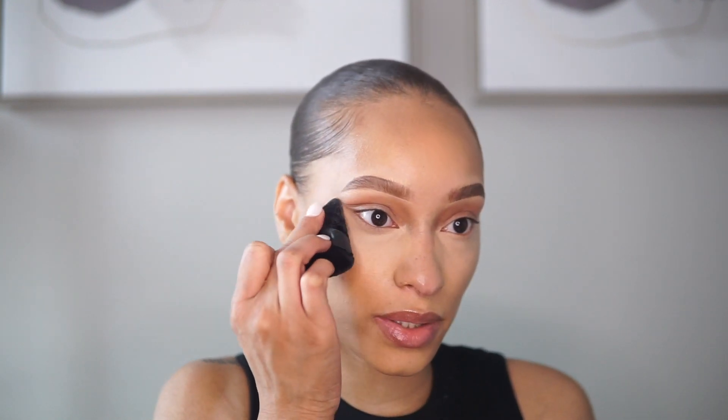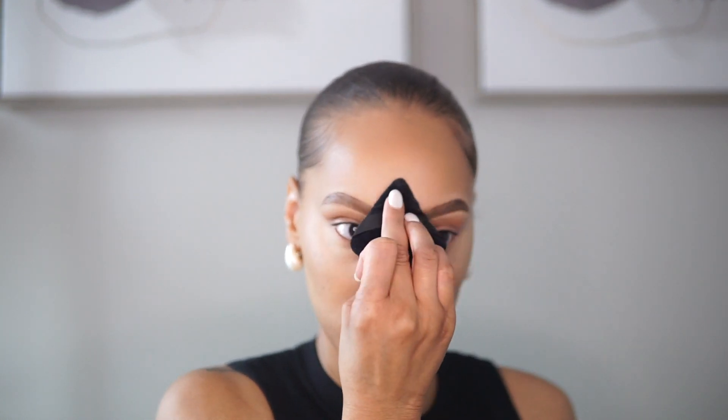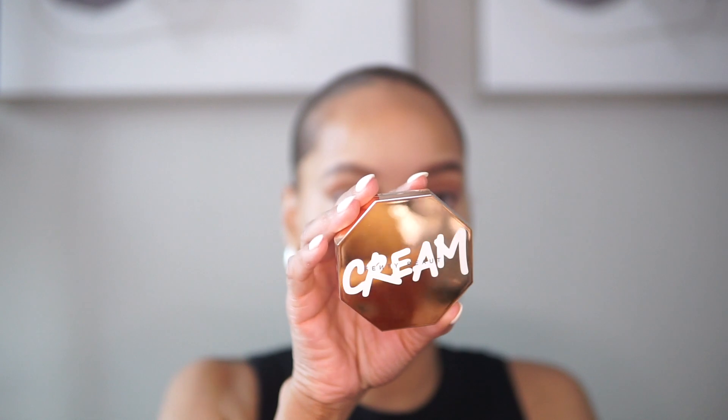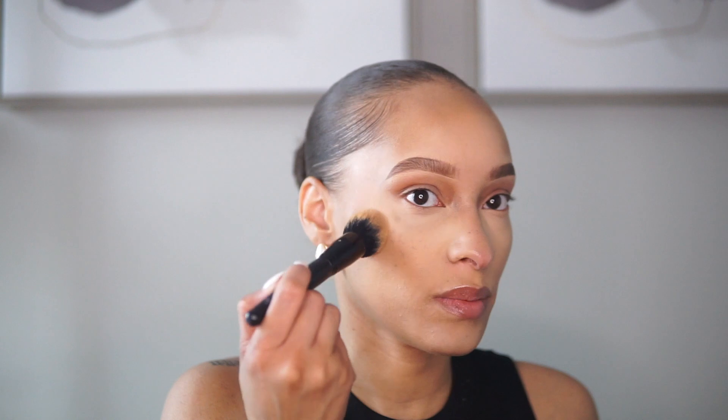This setting powder really wakes up the under eyes — definitely add this to your Sephora list. You just press it in and go. It's great for traveling or whenever you want to touch up your concealer. I also like to set my T-zone area where I typically get oily. I'm going in with the Fenty Beauty cream bronzer in the shade Macchiato — love a bronzy look for work.